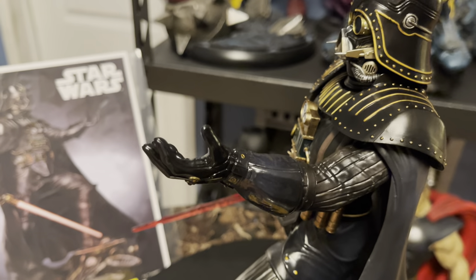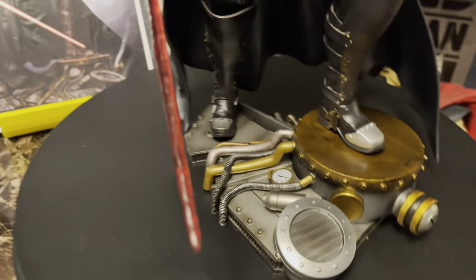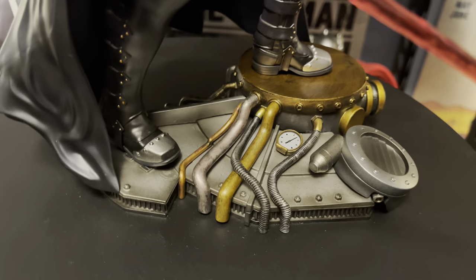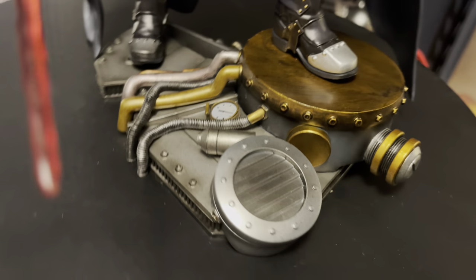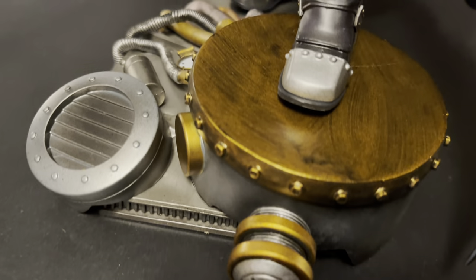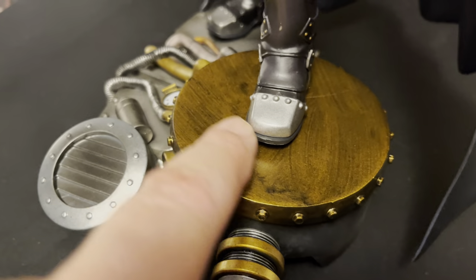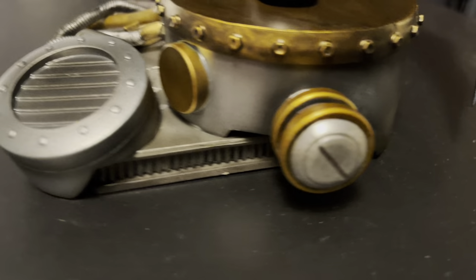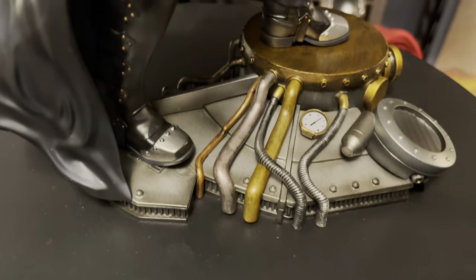I've always been impressed with the portraits that Hot Toys, for example, can achieve with PVC, whereas in polystone it seems to be more difficult to achieve actor likenesses. Let's look at the base — it's exactly like the illustration, they've matched it identically. You've got all this cool metal tubing on this environmental base. It looks really good — you can see these different finishes, almost like a wood-furnished finish, and even more pressure gauges.